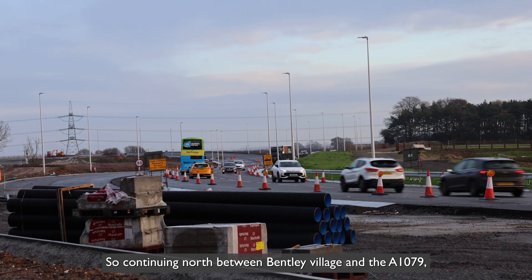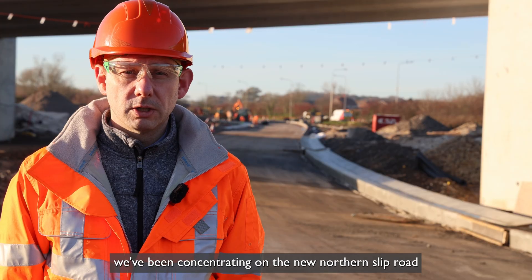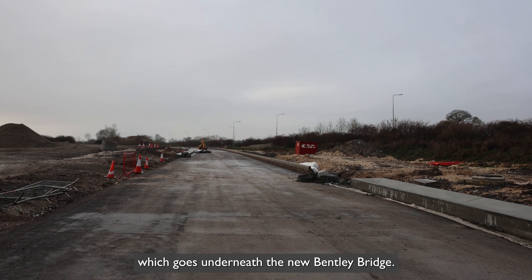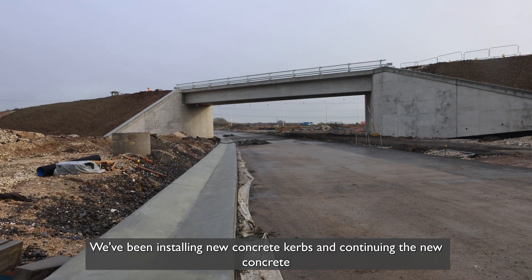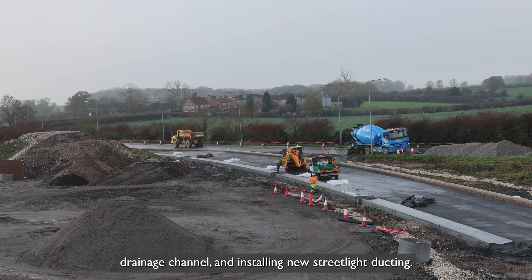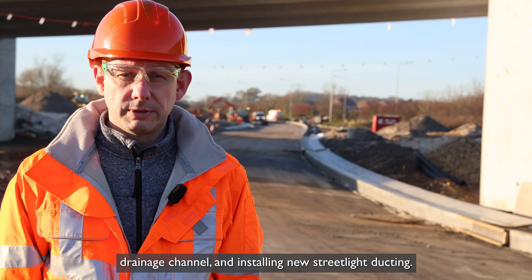Continuing north between Bentley village and the A1079, we've been concentrating on the new northern slip road which goes underneath the new Bentley bridge. We've been installing new concrete kerbs, continuing the new concrete drainage channel, and installing new streetlight ducting.